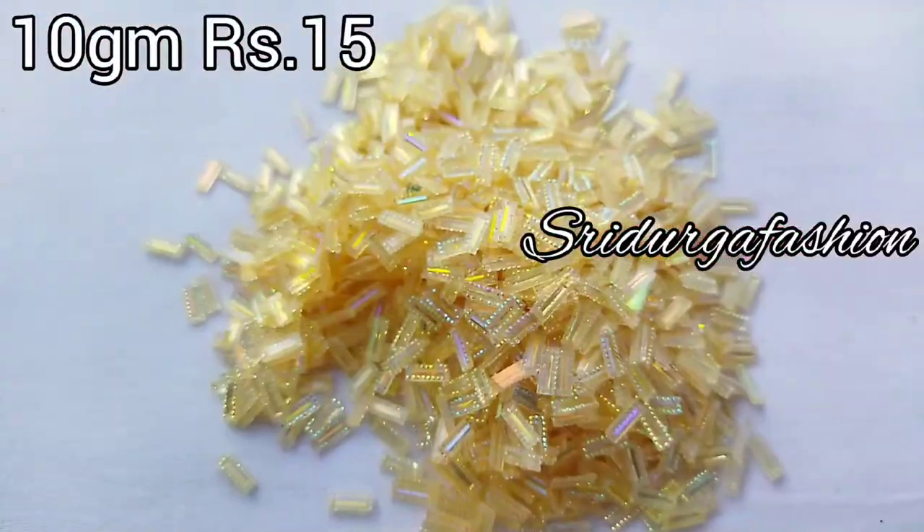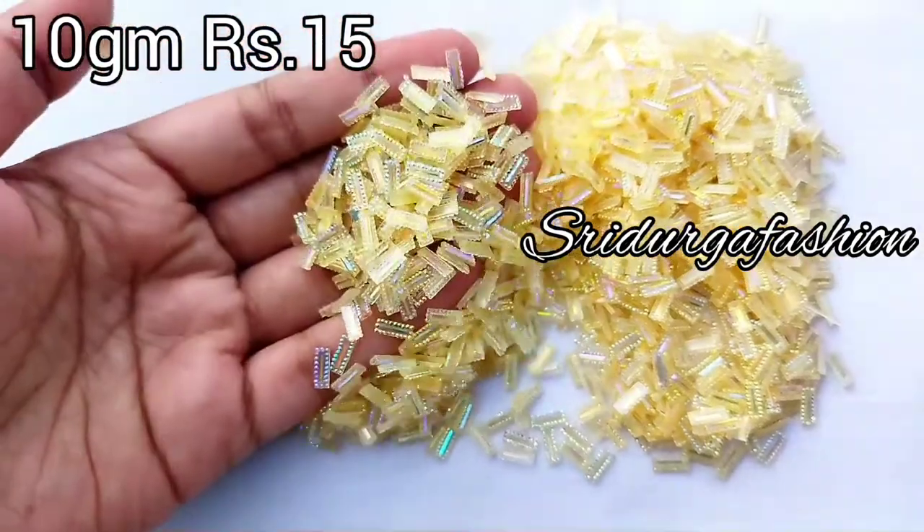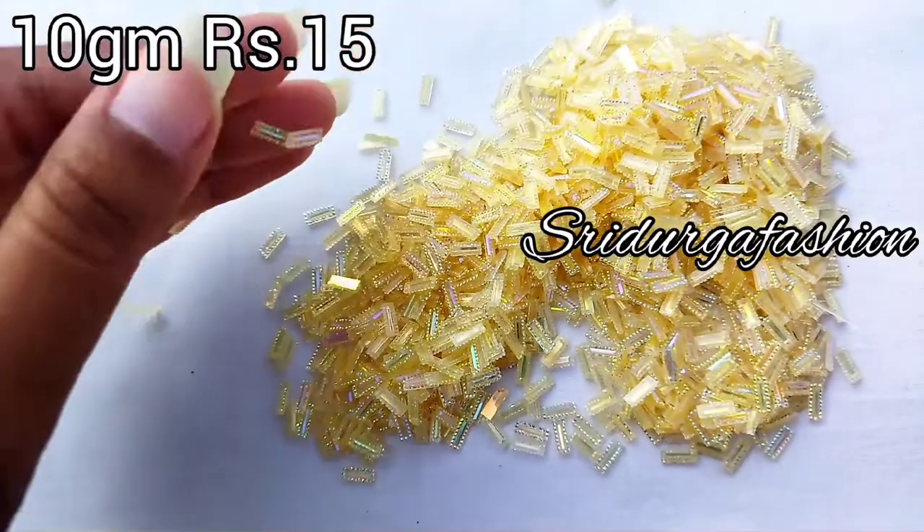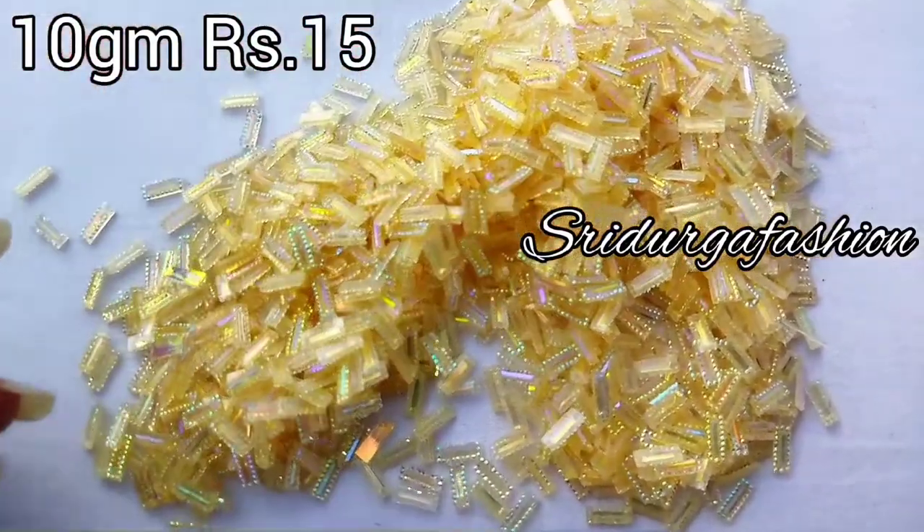Next, we will see the first one. It is a multi-color tube shape — the same tube shape. It is a transparent yellowish color, and a white color.